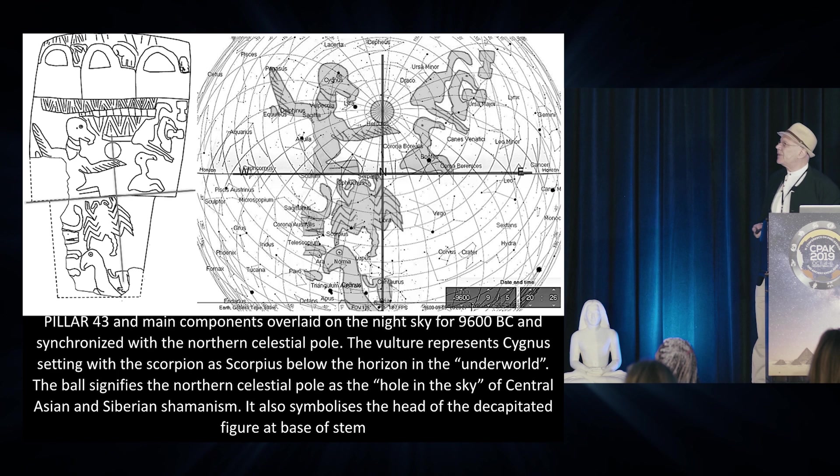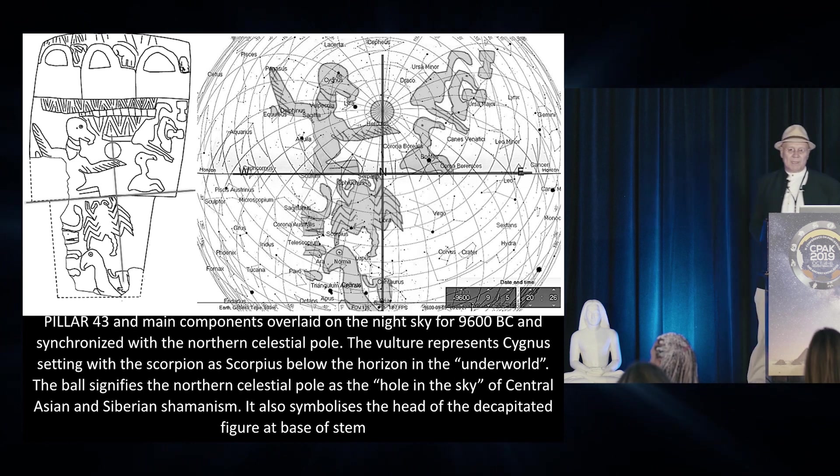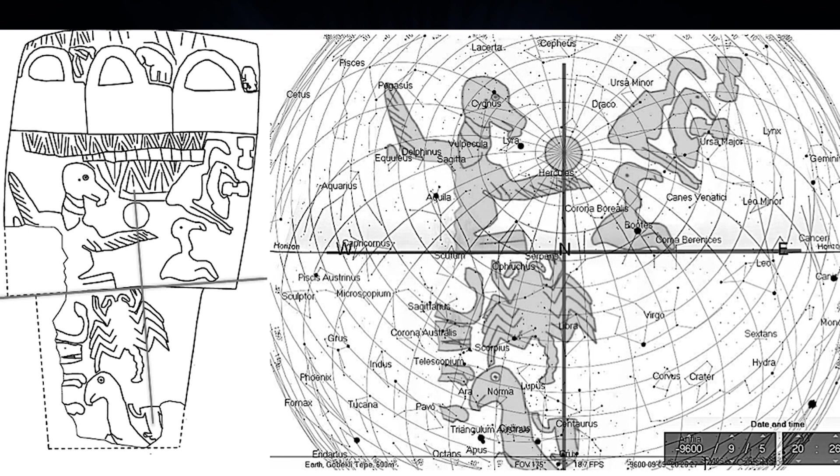If we see the head of the stone as representing the horizon up to the sky, and the stem of the stone as representing the underworld, with the line between them representing the horizon, everything works out perfectly. If the ball seen on the wing of the vulture becomes the northern celestial pole — the turning point of the heavens — everything synchronises. The vulture becomes the constellation of Cygnus, and the Scorpion is exactly as it should be as Scorpius, rising up from the underworld towards the vulture.